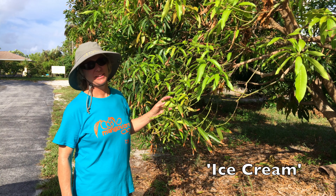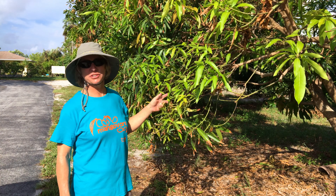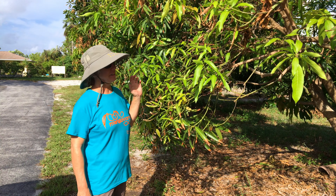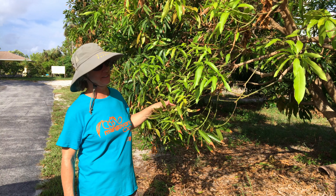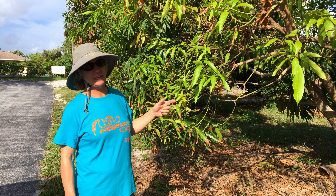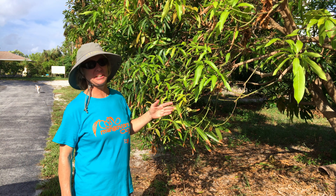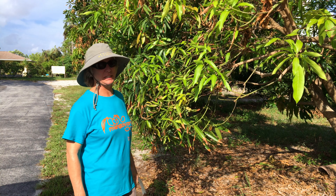This is Ice Cream, another great variety for a small space. This tree is 18 years old and we have trimmed it very few times — it can be kept much smaller than this. Ice Cream is a small mango from Trinidad and Tobago and it is extremely popular. The flavor is just very unique. Consider Ice Cream for small spaces.